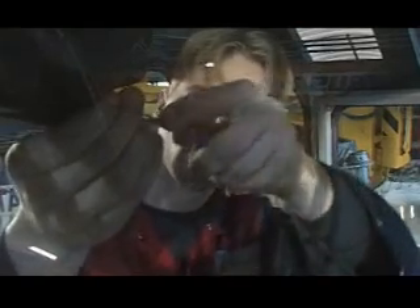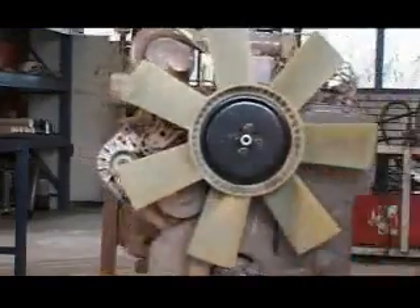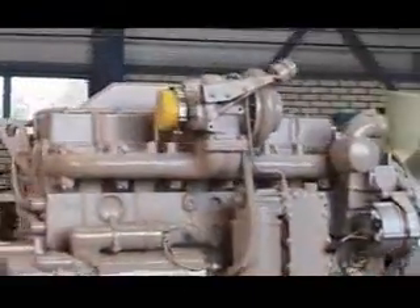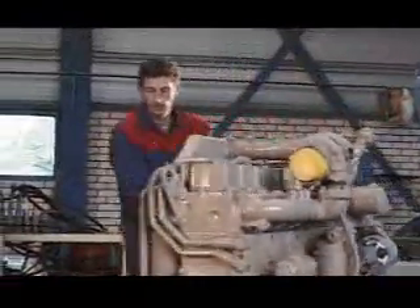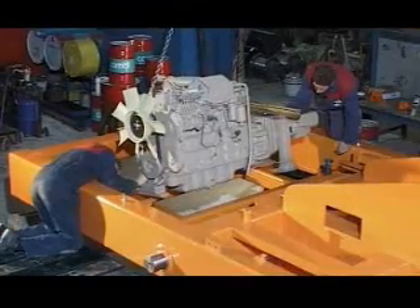The cabin also has a standard adjustable heating system. Air conditioning is optional. Waltman uses high quality components which can be obtained worldwide. All Waltman rigs are delivered with a one year guarantee on parts, labor and construction.